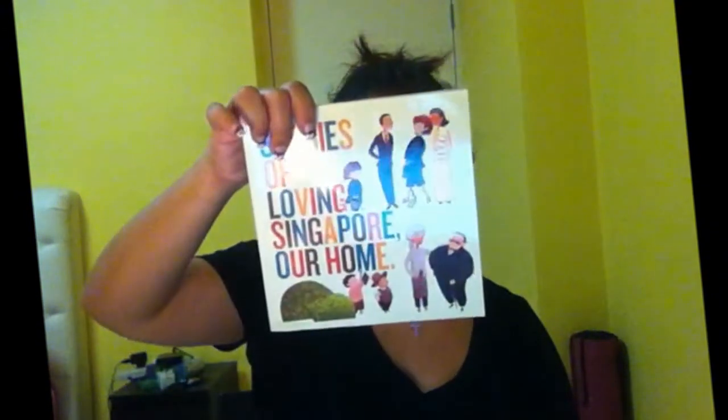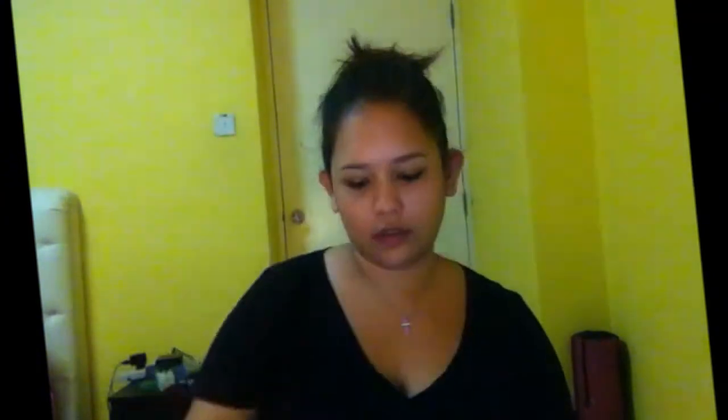Just sharing with you the highlights of the program. And then there is the song book, and 'Stories of Loving Singapore Our Home.' Apparently this is like a book with short stories of Singapore and stuff like that.